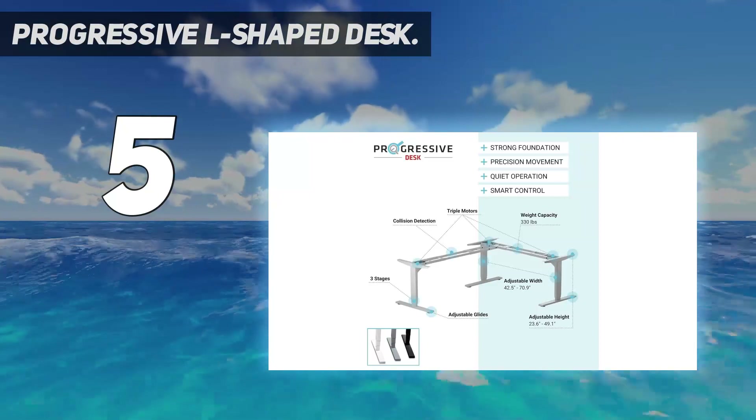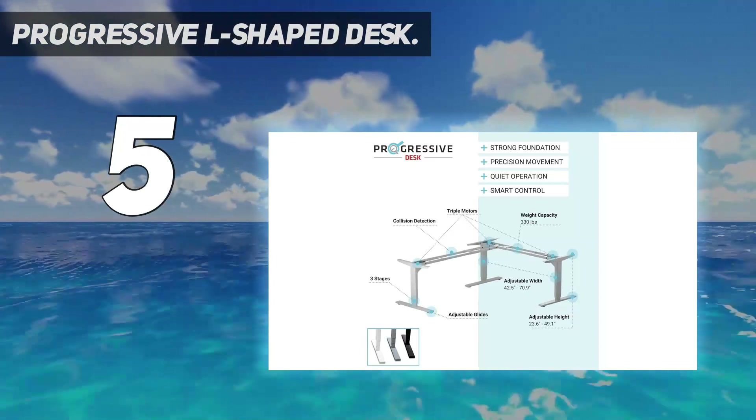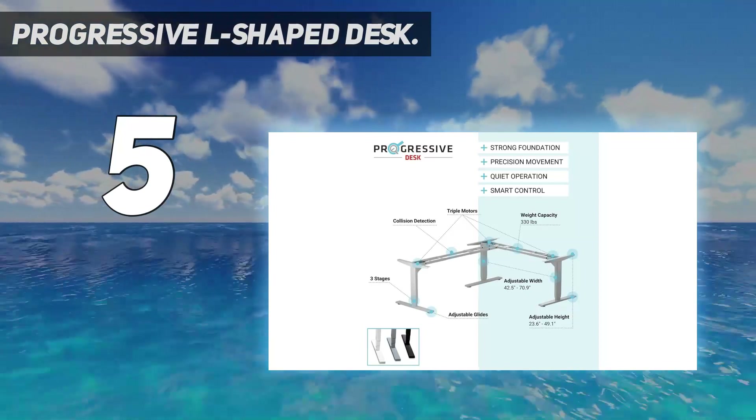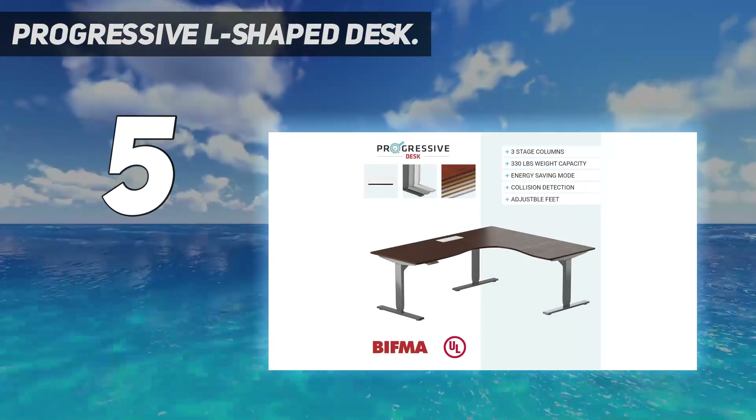Assembly is required, but the desk comes with the required tools. For someone who needs a corner-style L-shaped desk with plenty of workspace who also wants to quickly switch from sitting to standing, this extra-large desk is ideal.